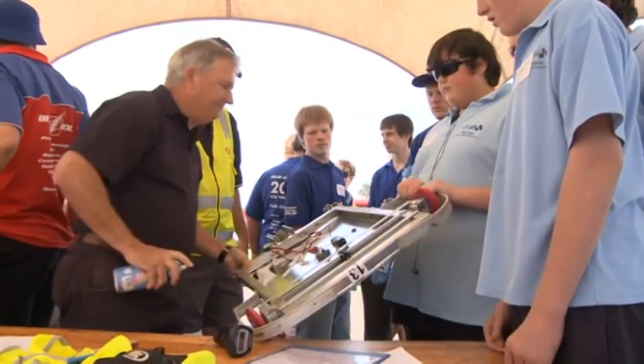It's heavy, it's slow, the steering's locked up. So you've got a challenge on it? Yeah. Well, it's called the Solar Car Challenge — enough said.